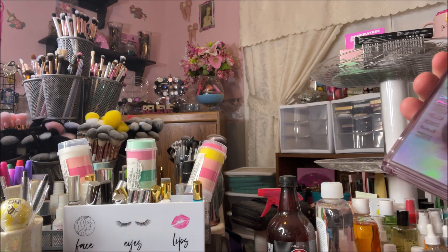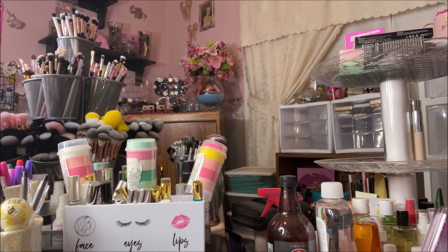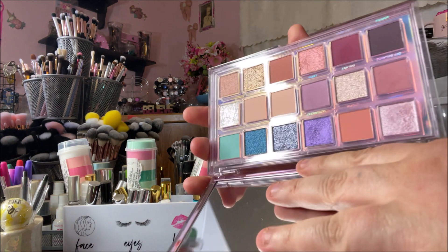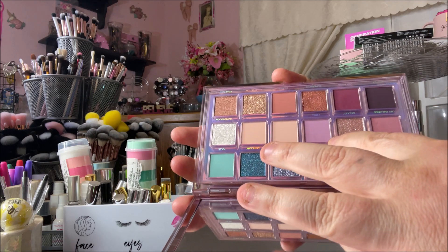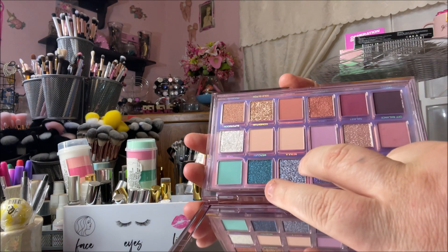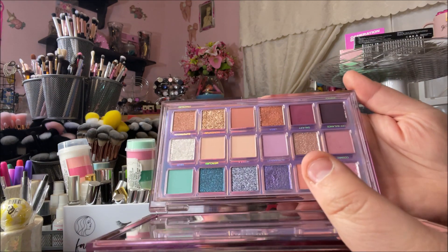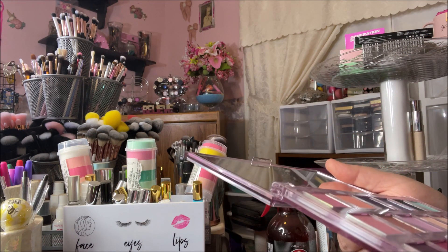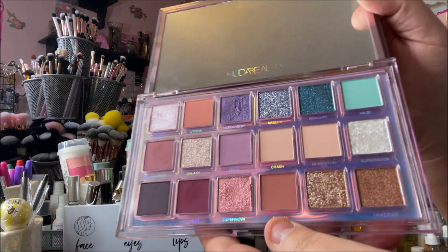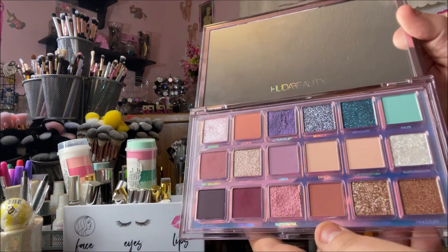Last but not least, I chose the Mercury Retrograde palette by Huda Beauty. Several of my friends had also chosen this palette in their spring picks. This beautiful blue, these lighter pinky mauves — this shade is really pretty and you could definitely do some neutral looks. It's just stunning. You might not consider this a spring palette because it leans very neutral, but you could definitely make some gorgeous looks with neutrals and a pop of color.